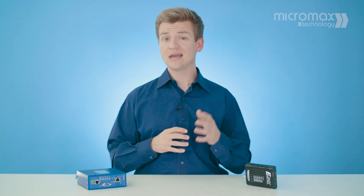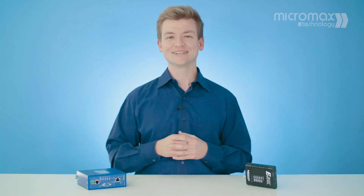If you would like to discuss your specific application with a Micromax Technology Engineer, or to order an Ethernet Extender, please contact us.